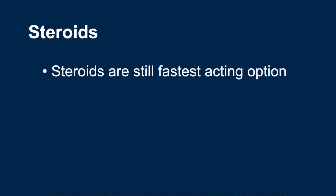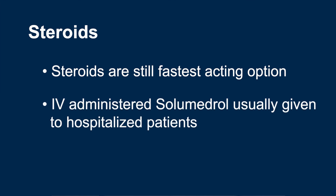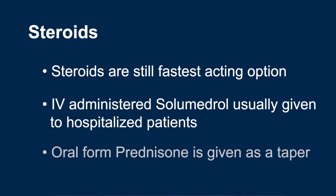Sometimes we may use budesonide as a bridge until these medications kick in. In severe cases, steroids are still our fastest-acting medications to treat flare-ups. The IV formulation solumedrol is usually used for hospitalized patients who are then given the oral form, prednisone, as a taper.